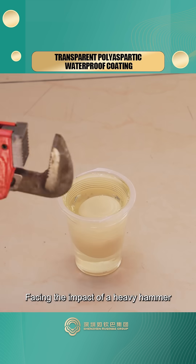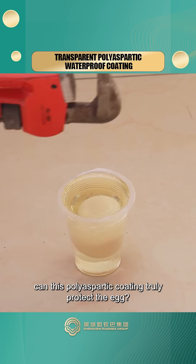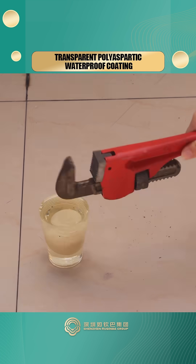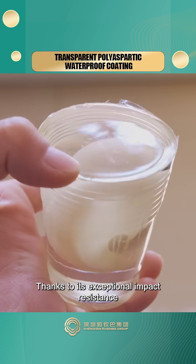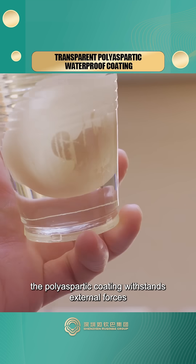Facing the impact of a heavy hammer, can this polyaspartic coating truly protect the egg? Let's witness this miracle moment together. The egg remains completely intact. Thanks to its exceptional impact resistance, the polyaspartic coating withstands external forces.